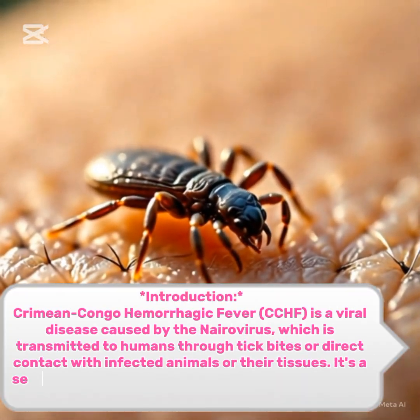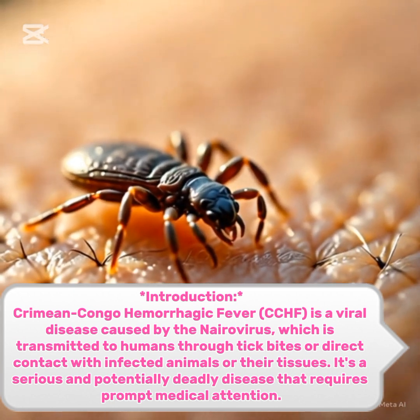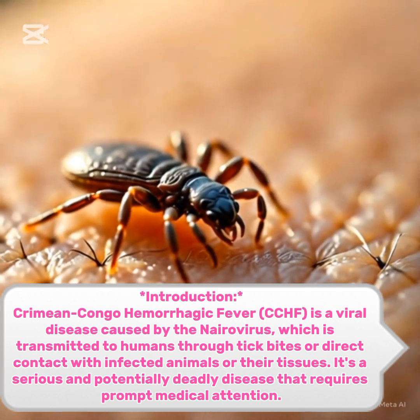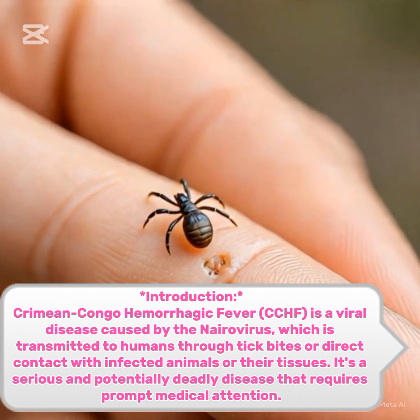Crimean-Congo hemorrhagic fever, CCHF, is a viral disease caused by the nirovirus, which is transmitted to humans through tick bites or direct contact with infected animals or their tissues. It's a serious and potentially deadly disease that requires prompt medical attention.